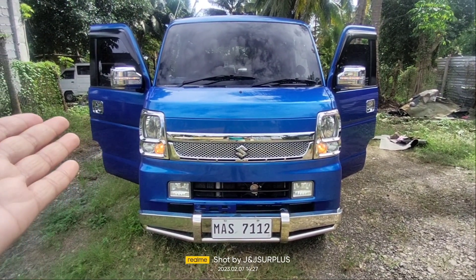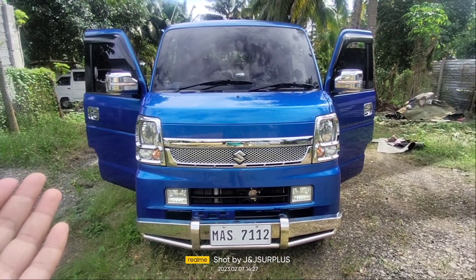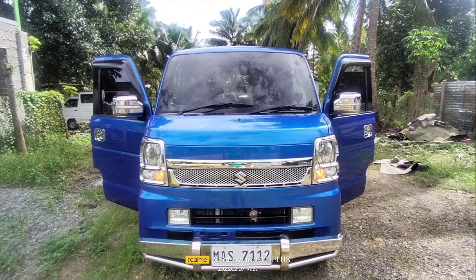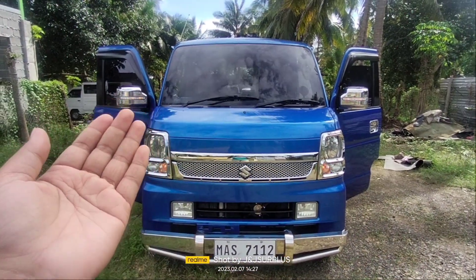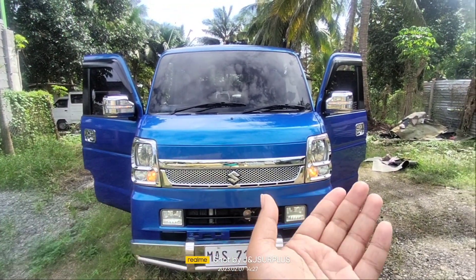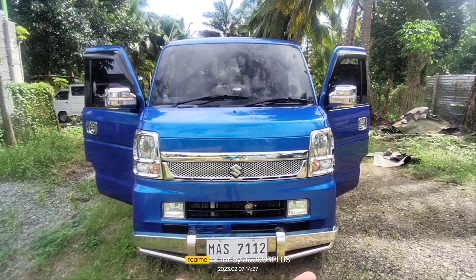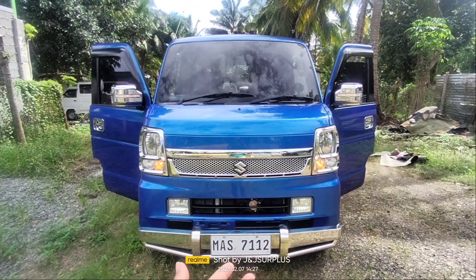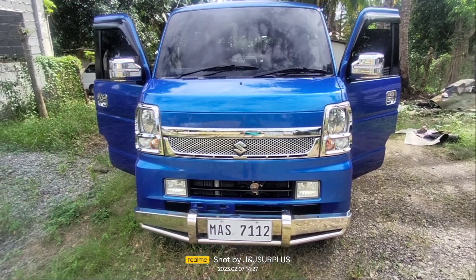Ito po ang ating releasing for today. Siya po ang pumili ng kanyang color — ang napili po niya na kulay ay blue. Nagpalagay po siya ng chrome door handle. Meron din po siyang side mirror with signal light na chrome, headlight mask na chrome — yan ay sporty type. Meron din po siyang fog light. Nagpalagay din po siya ng bumper sa harap at saka sa likod. LTO registered na din po sa ating customer.